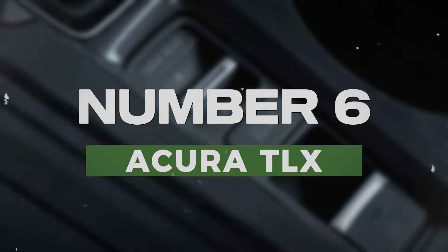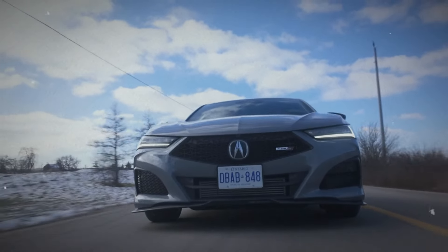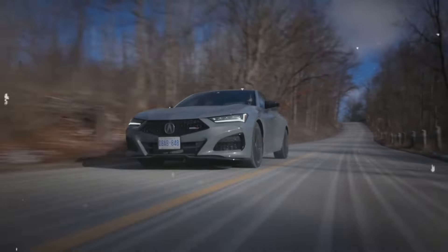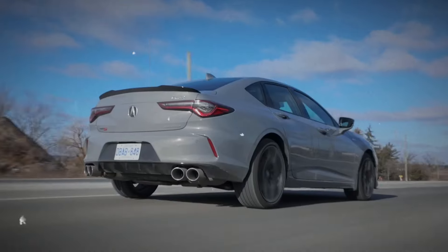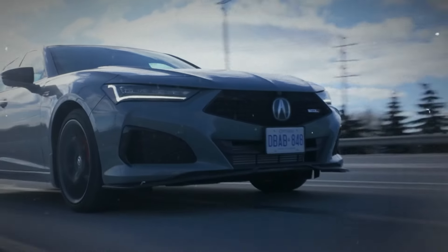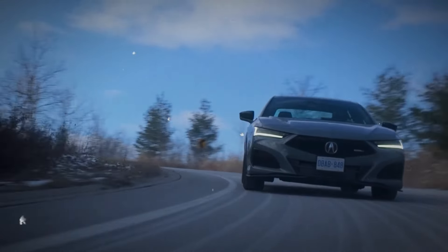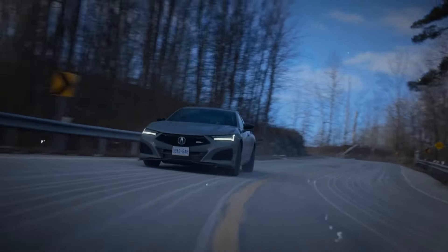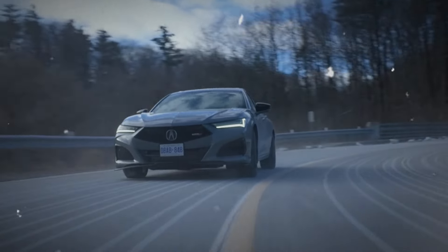Number 6: Acura TLX. The Acura TLX combines luxury with performance, making it a standout in the luxury sedan category. With a stylish design, a comfortable interior, and advanced technology features, the TLX provides an enjoyable driving experience. Its reputation for reliability further adds to its appeal among luxury car buyers.